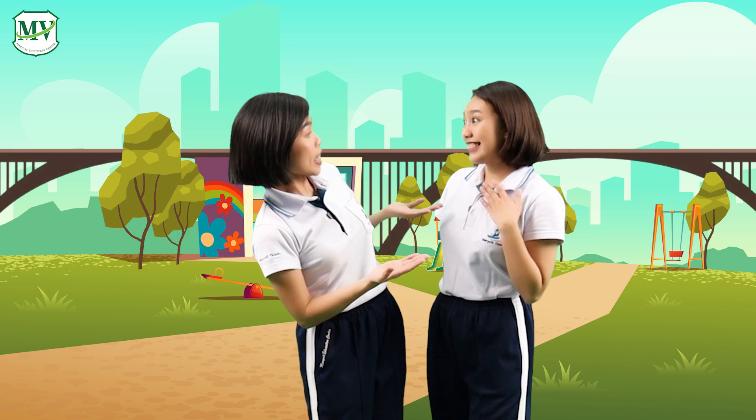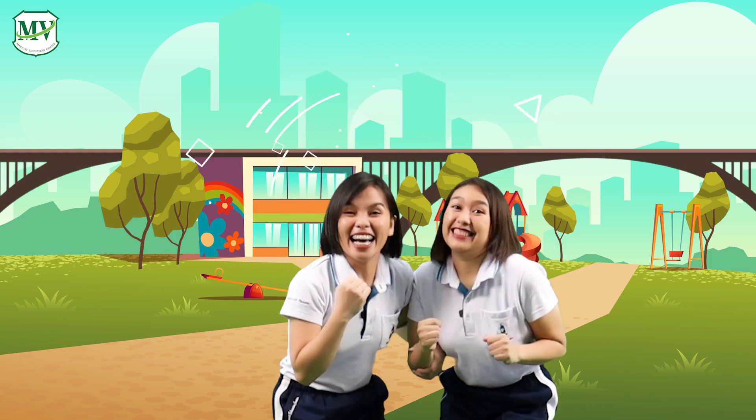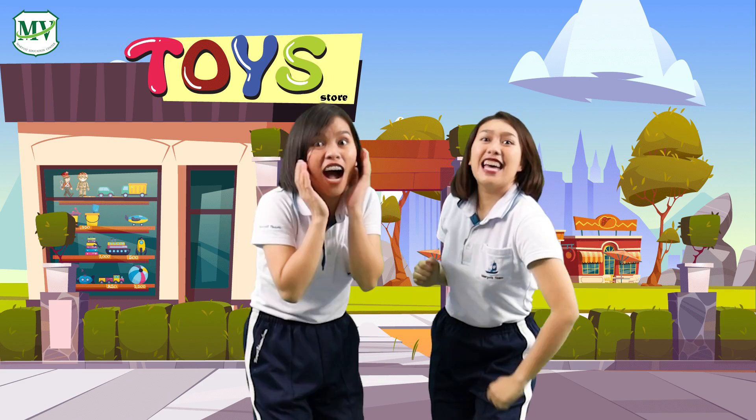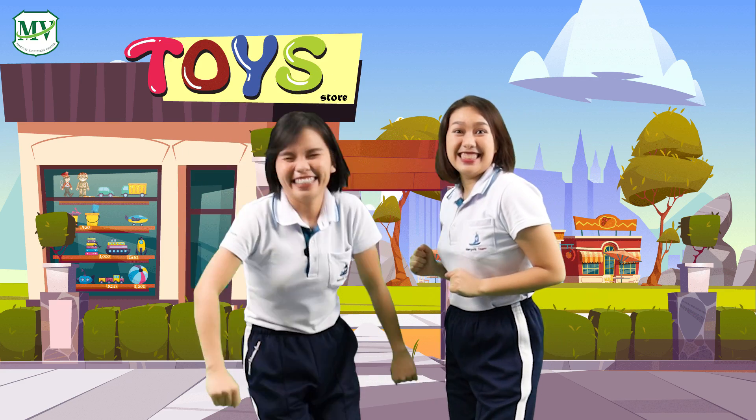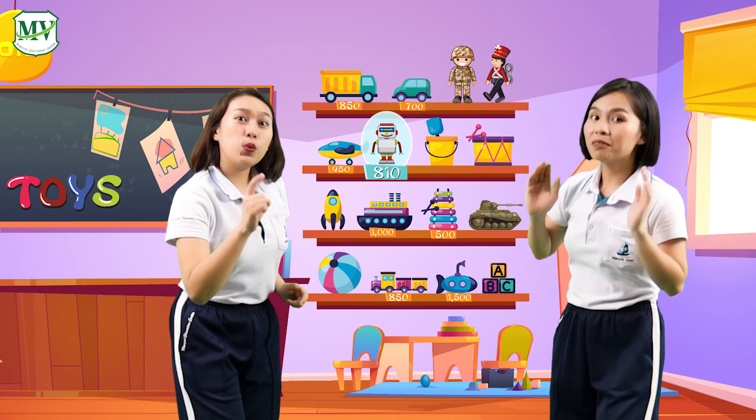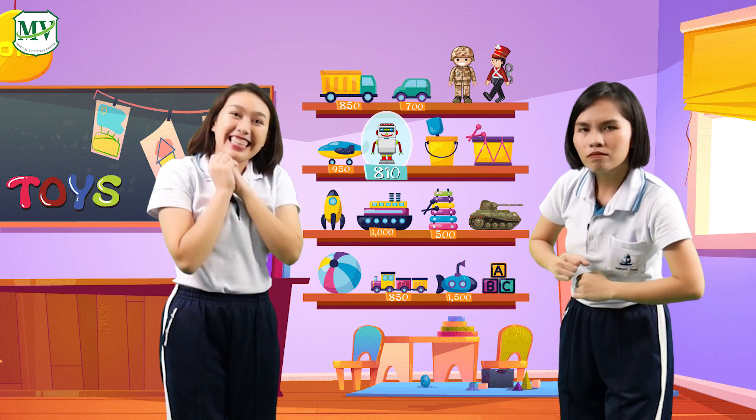Kids, we need to go to a toy store to buy Sammy a present. Let's go together! One, two, three! Wow! Look at the toy store! Let's go inside! Look at these toys!